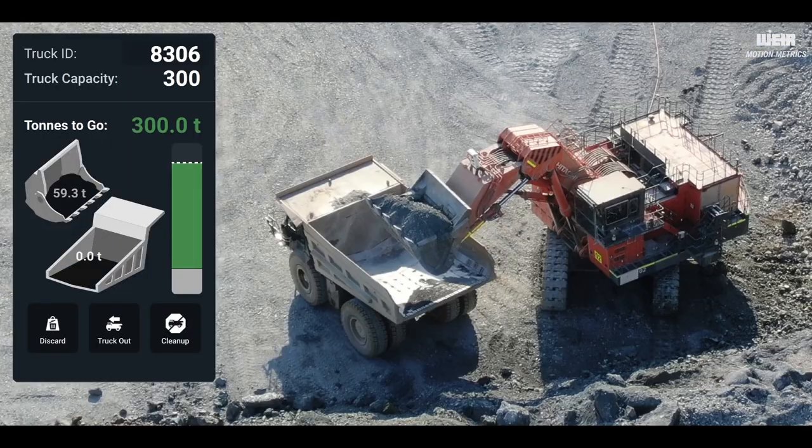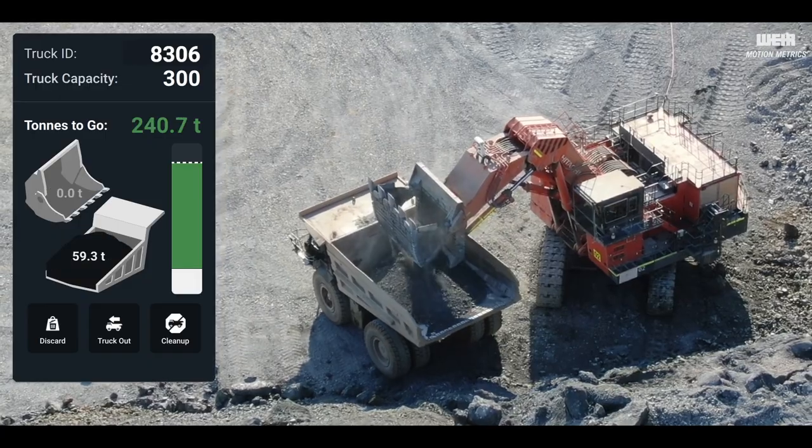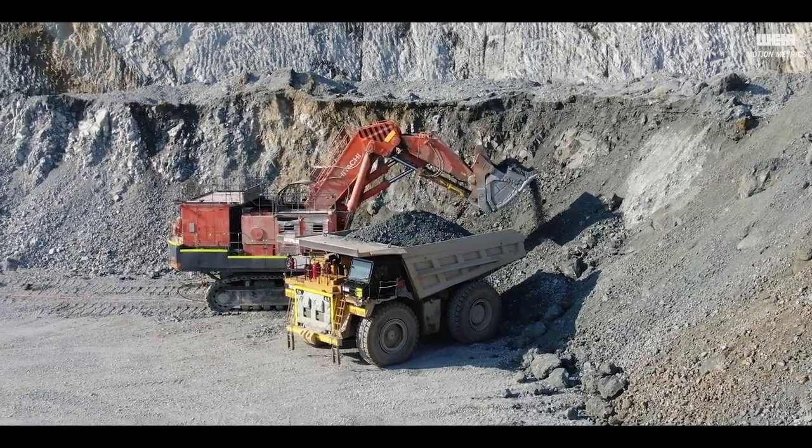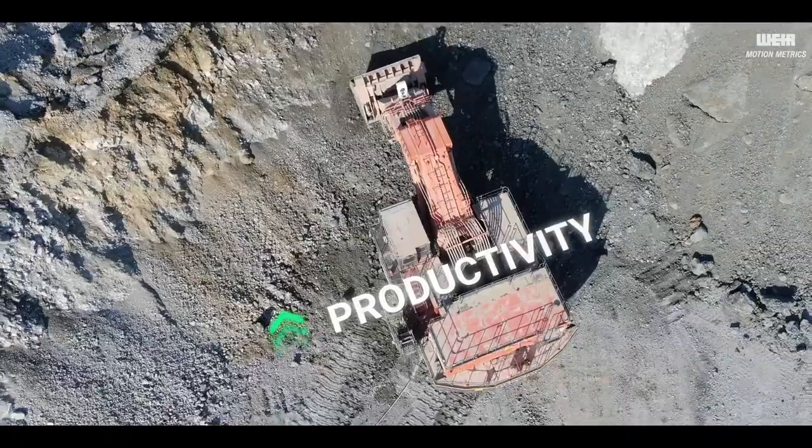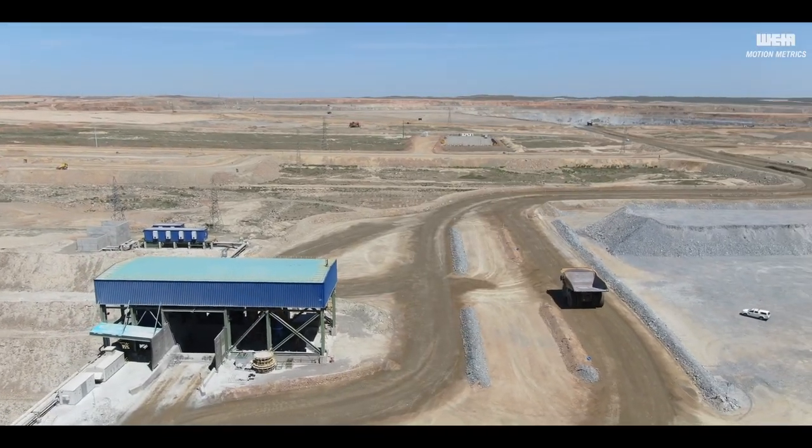Shovel operators are now able to monitor and adjust their bucket payload prior to dumping every single cycle, enabling unprecedented awareness for achieving optimal truckloads and maximizing productivity and lifespan of your fleet.